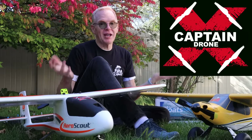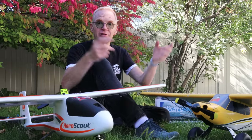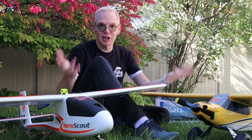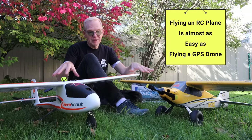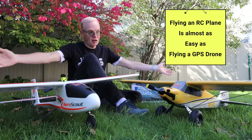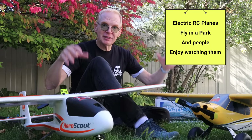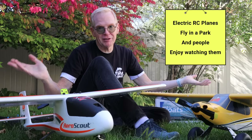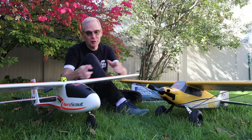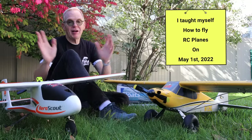I'm a drone guy and I've been flying drones, but if you fly a drone you can take that knowledge and easily transfer it to flying an RC plane. An RC plane is almost just as easy as flying a drone. You don't need a lot of space to fly an RC plane. People do not complain about RC planes — in fact they'll stop and watch you flying because it's so comforting and relaxing to see a plane in the sky. You'll never have anybody complain about RC planes, but you will about drones.